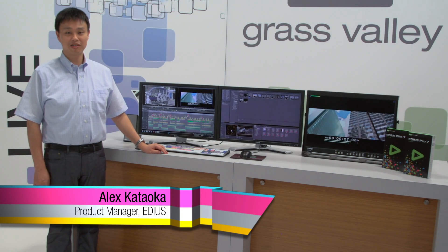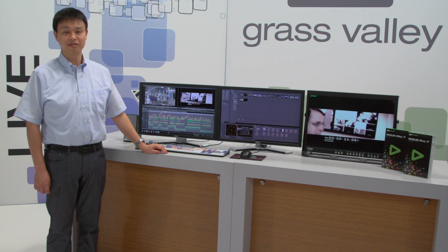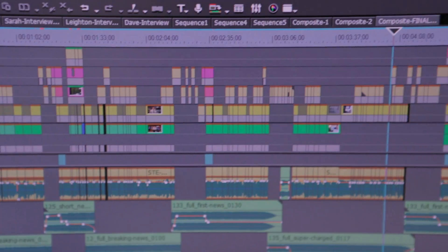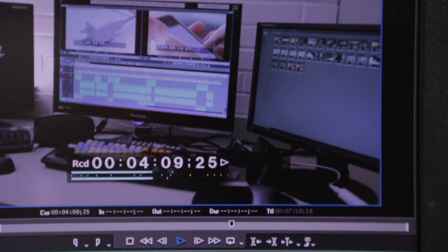Hi, I'm Alex and I'm here to talk to you about an exciting new release of Grass Valley's flagship editing solution, EDIUS 7. EDIUS is already widely known for its multi-format support and its real-time native editing of mixed formats. In EDIUS 7, we added support for more formats, including the latest 4K codecs.